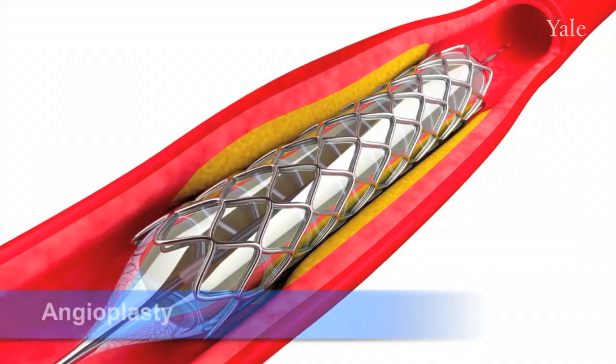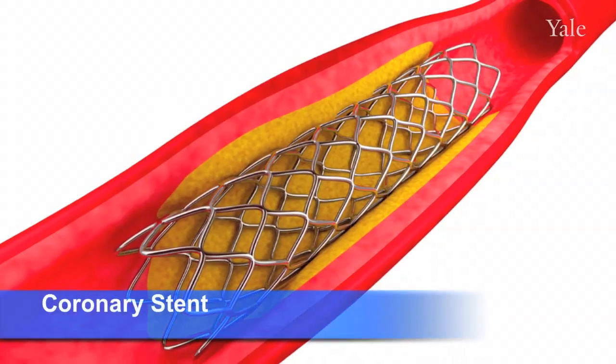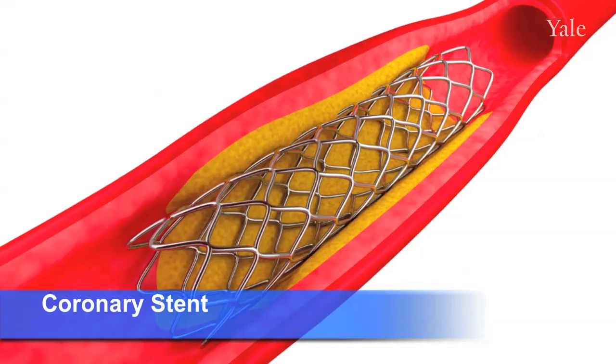When you have a heart attack, the doctor puts a catheter into your coronary artery and blows up a balloon — it's called angioplasty — and unblocks the blockage that's causing the heart attack. He keeps the artery open by putting a metal scaffolding in it called a stent. The problem is that that stent irritates the wall of the artery and in some patients causes a second heart attack by its very presence.